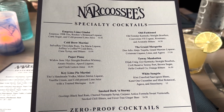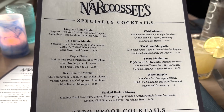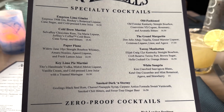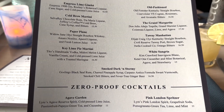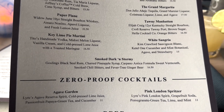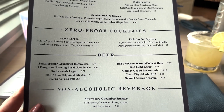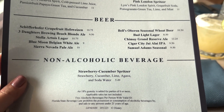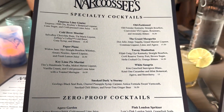Let's take a look at the cocktails. They have the Empress Lime Gimlet, which is a new take on an old classic using Empress gin. They also have a cold brew martini, a fun old-fashioned, and they are known for their smoked dark and stormy — apparently this is the only place you can get it. They also have a couple of zero-proof cocktails: the Agave Garden and the Pink London Spritzer, some beers, a strawberry cucumber spritzer, plus fountain sodas and iced tea.